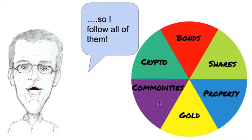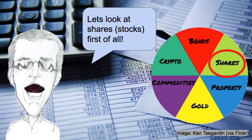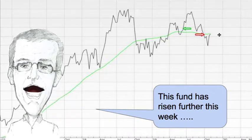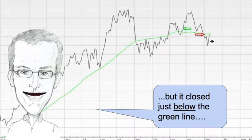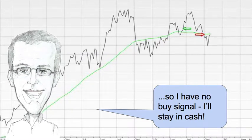Shares, property, gold, commodities, cryptocurrencies and bonds. Let's have a look at stocks or shares first of all. The fund that I use to get exposure to stocks has risen further this week. At one point it was above the green line but it closed just below the green line, so I have no signal to buy. I'll stay in cash.